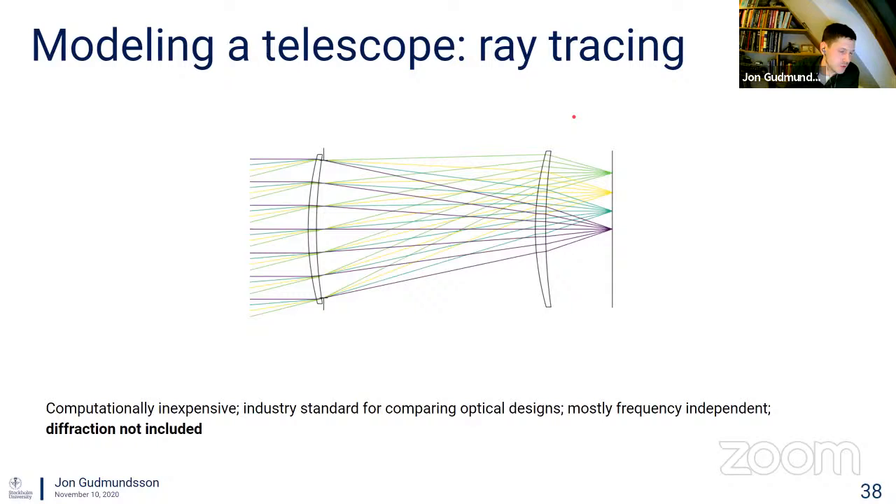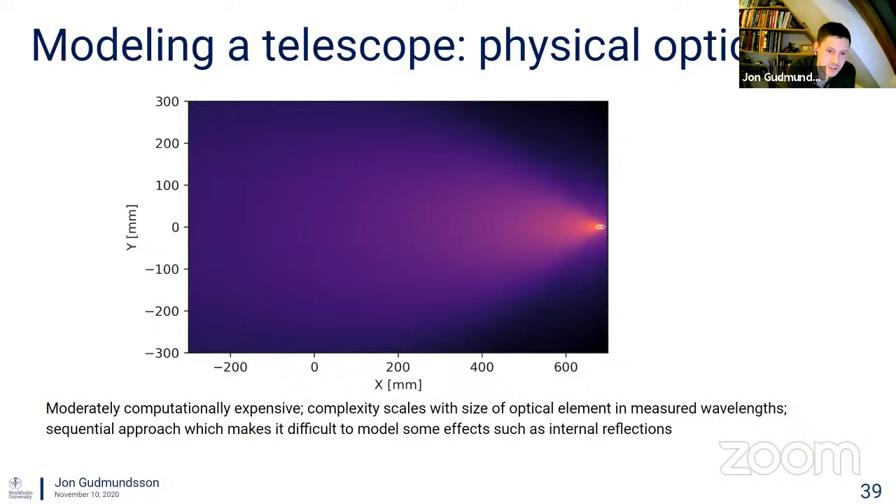You can model telescopes using various techniques. Ray tracing diagrams are what most people have seen — with simple ray tracing tools you can learn about basic properties such as the f-number and Strehl ratio. This is computationally inexpensive, but one issue with ray tracing is that it doesn't account for the wave-like nature of light. Diffraction is not included, so if you want to worry about diffraction effects — for example, predicting what your far-field beam response looks like — you need to do something else.